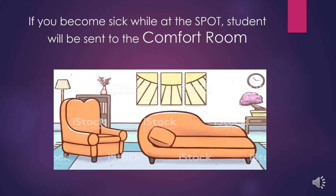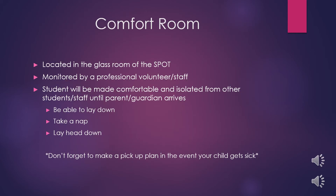So what happens when a student at the SPOT starts to feel sick? This includes a fever, a cough, or shortness of breath. Students experiencing these symptoms will be sent to the comfort room, which is located at the front of the SPOT — sometimes referred to as the glass room. Students will be monitored by a professional, volunteer, or staff member with some medical experience, and will be isolated from other students and staff until a parent or guardian arrives.